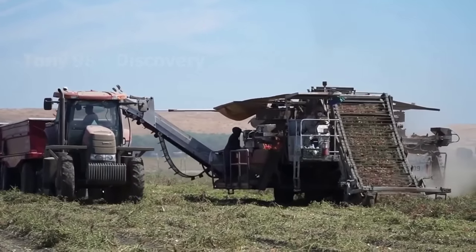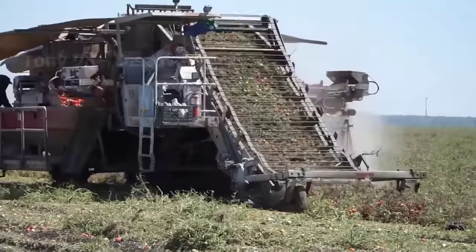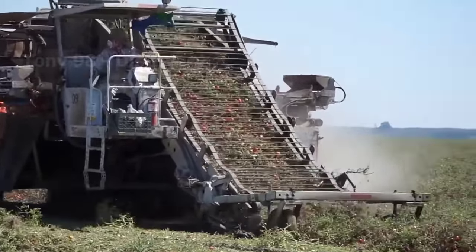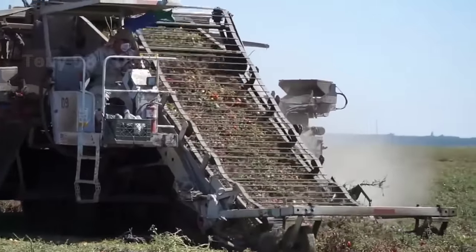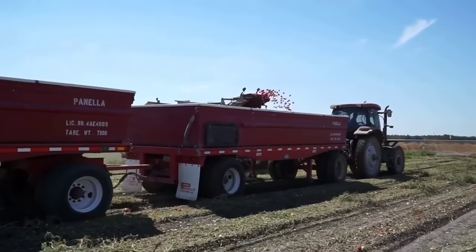This harvesting machine will pull the entire tomato plant from the ground before separating the fruit and stem. Billions of tomatoes will be transferred to trucks to be taken to the processing plant, and the rest of the stems will be crushed.